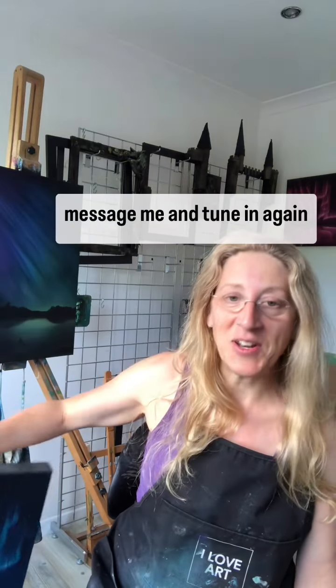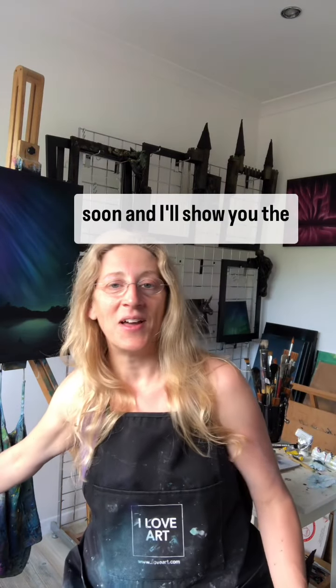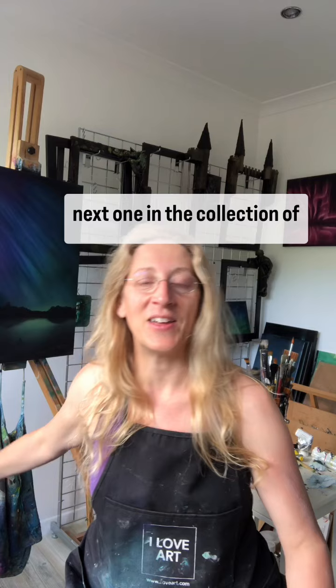If you'd like to know more, message me and tune in again soon — I'll show you the next one in the collection of Aurora paintings. Bye for now!